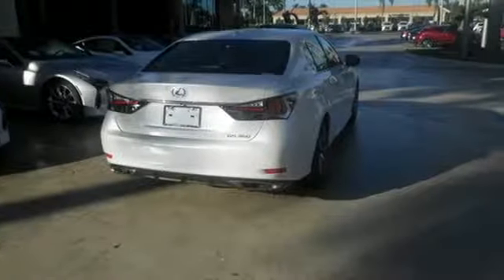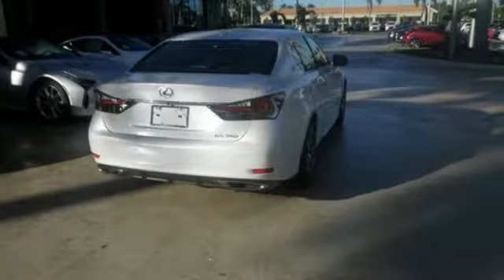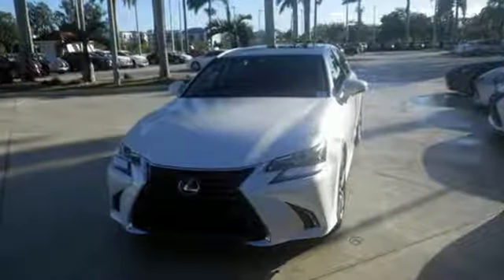Lexus Safety System Plus paves the way to fewer collisions with features like pre-collision system with pedestrian detection, all-speed dynamic radar cruise control, intelligent high-beam headlamps, and lane-keep assist.